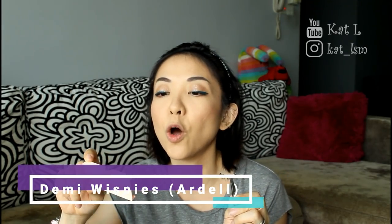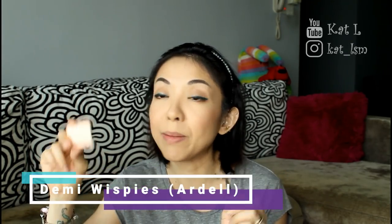Now I'm going to put on my lashes. This is my favorite — the Ardell Demi Whispies, 102 Demi Black. I really like these. They're easy to use and because the band is not super thick I don't have to use too much glue and it doesn't get stuck all over my real lashes.